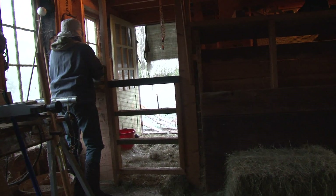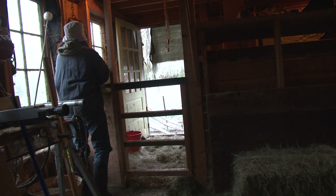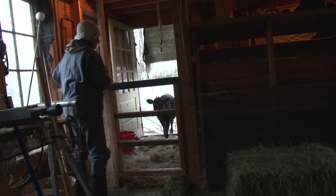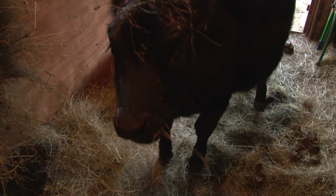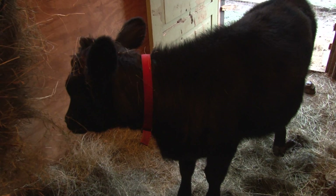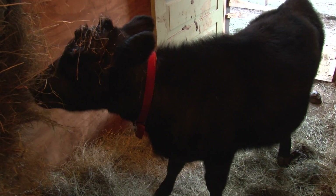Saffron is the new kid. She's really sweet and we're raising her to be a milker. They're definitely a herd, even of three — not a huge herd, but they're a herd.